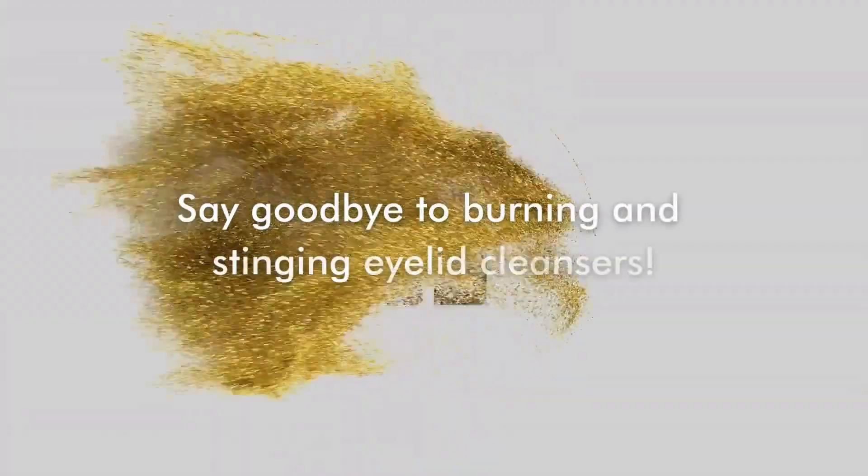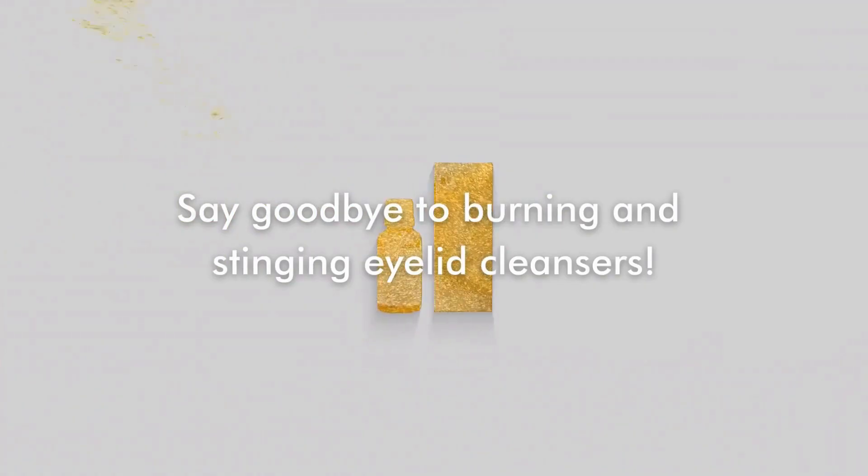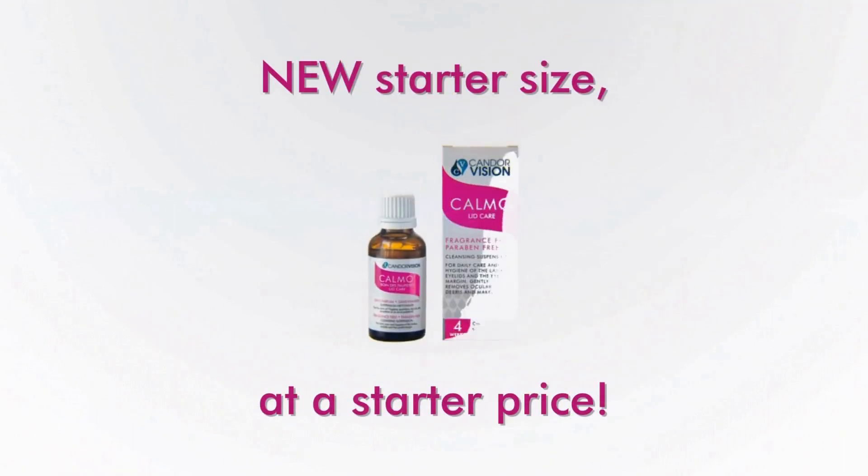Say goodbye to burning and stinging eyelid cleansers. The Feel Good Eyelid Care is now available in a new starter size at a starter price.